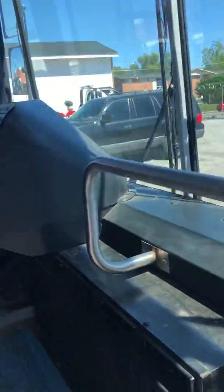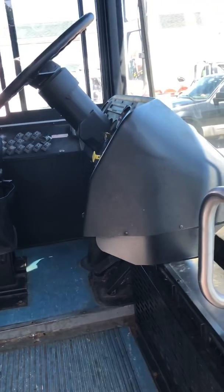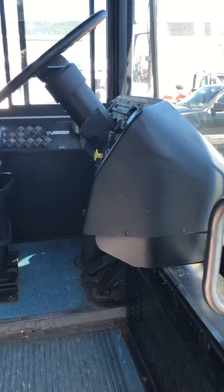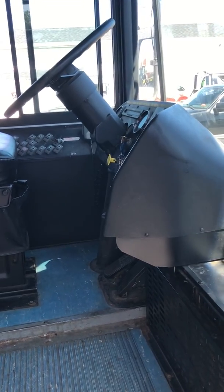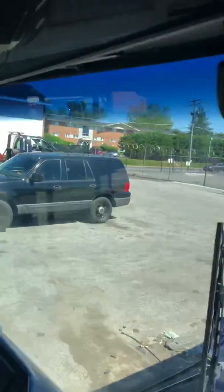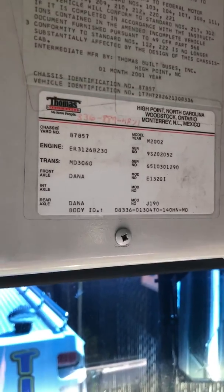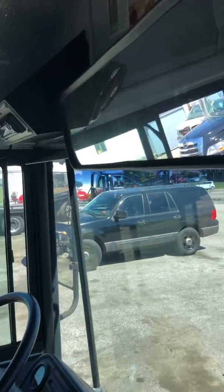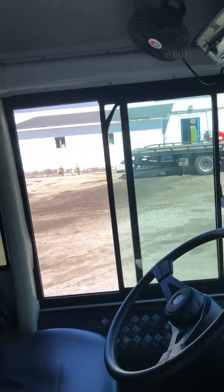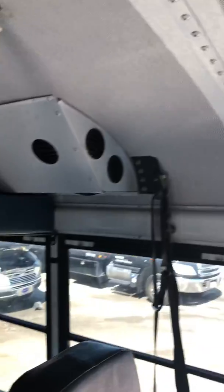I'm not sure of the engine size — if you're interested in that, you can call me. My phone number is in the listing or it's 410-340-0008. It shows the engine to be a 3126, which is a Caterpillar. I believe that's the 375 horsepower, but check yourself to make sure.